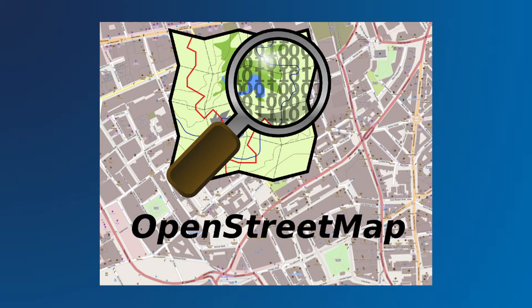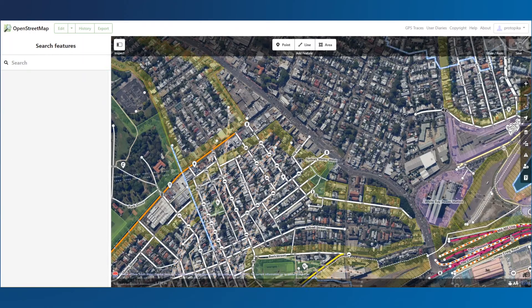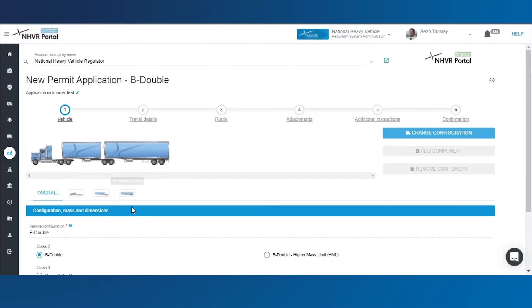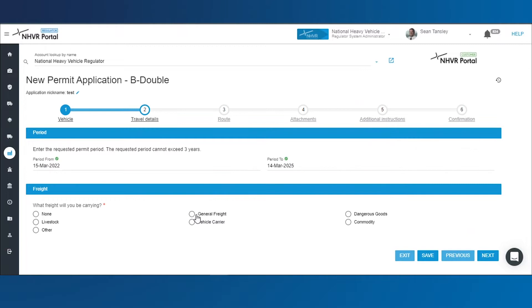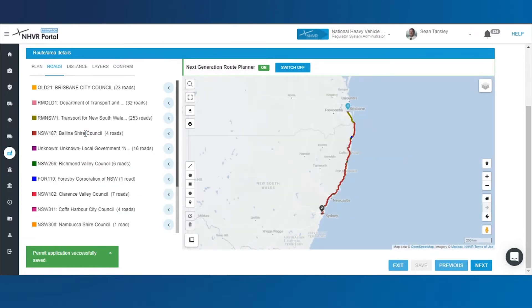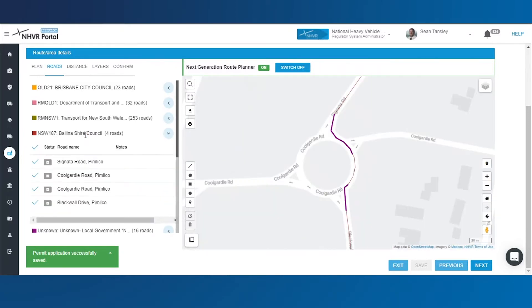The next generation Route Planner is built on open street maps, meaning operators have access to more accurate general access heavy vehicle routing information. This means that operators can accurately route on the heavy vehicle network first time, reducing application processing times and minimising routing errors.